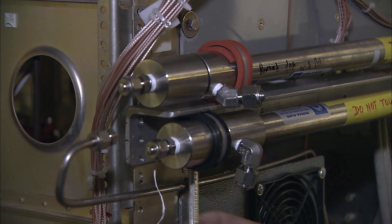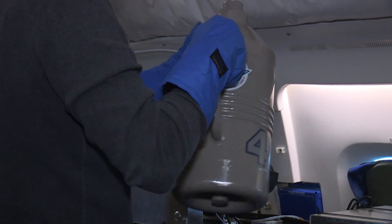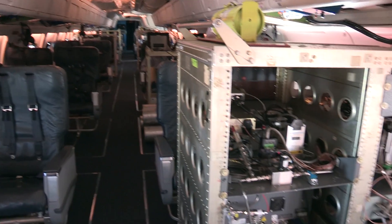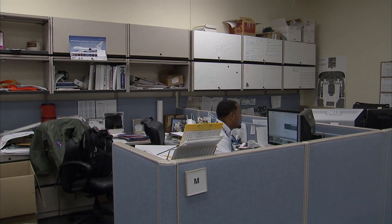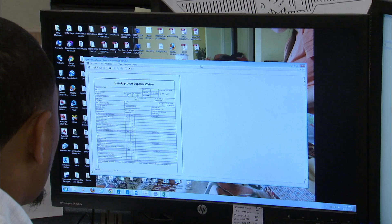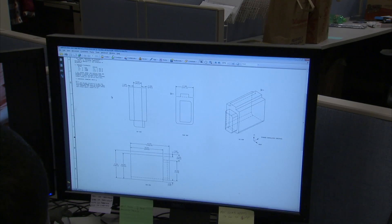We deal with a lot of outside experimenters. They're physical people going on our aircraft that are bringing non-airworthy instruments on board. We make sure that all their components have a correct layout on all the racks on the aircraft to make sure that it's structurally sound and can withstand all the loads.